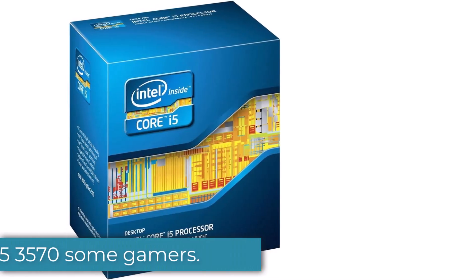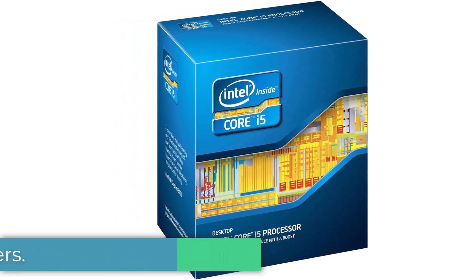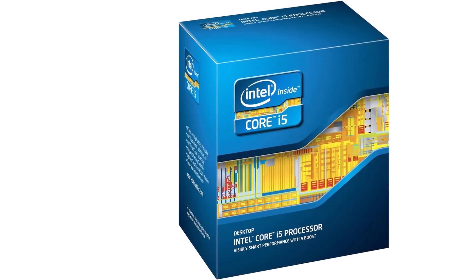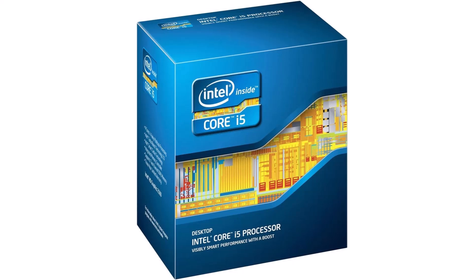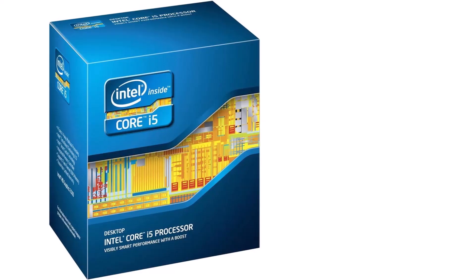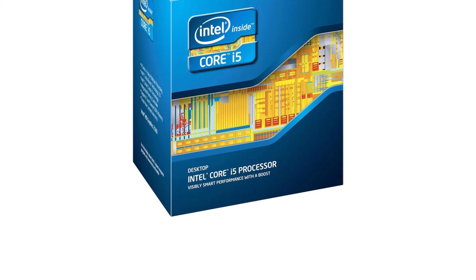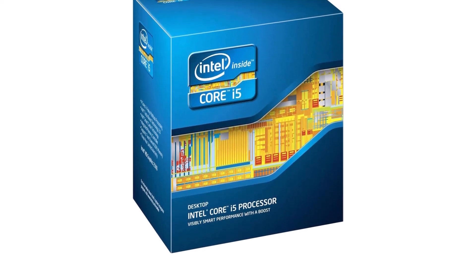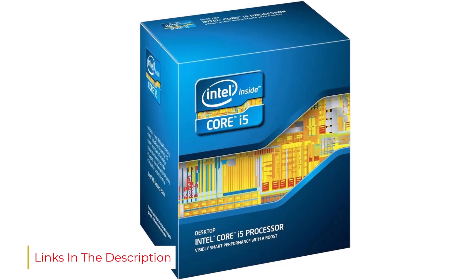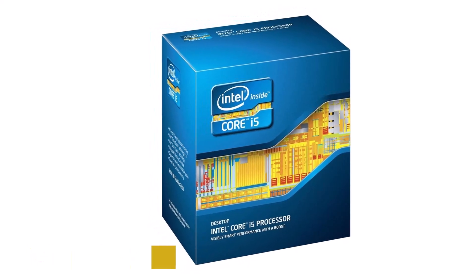Number 1: the i5-3570. Some gamers may be put off by the fact it's a single-thread quad-core CPU, but therein lies this chip's biggest strength. The single-threaded cores excel during focused tasks, giving this chip a similar gaming performance to our top two picks. The price you pay is a reduced capacity for parallel workflows, but if all you're after is a standalone gaming CPU, the i5-3570 is everything you'll need and is a very cost-effective option, sharing the same 3.4GHz base clock speed as the i7-3770.